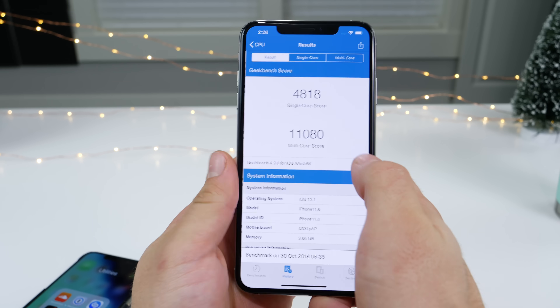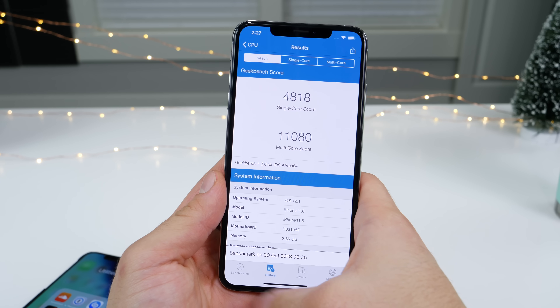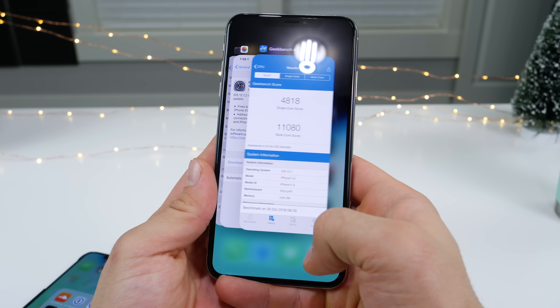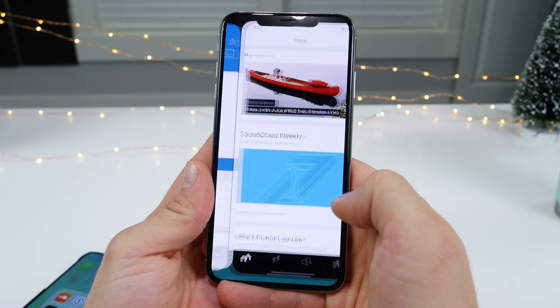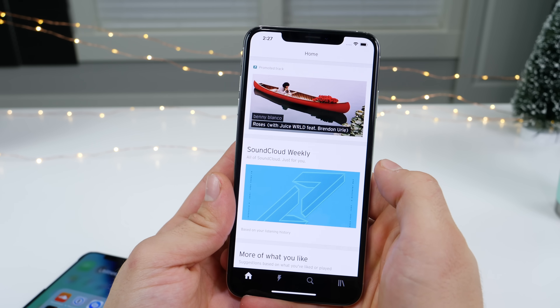Here's the score. Before, on 12.1, I had around 11,000 — a little bit under that — but definitely no cause for concern. I'm going to close SoundCloud and reopen it real quick to demonstrate the app switcher issue. It refuses to close sometimes, but it's pretty dang annoying.